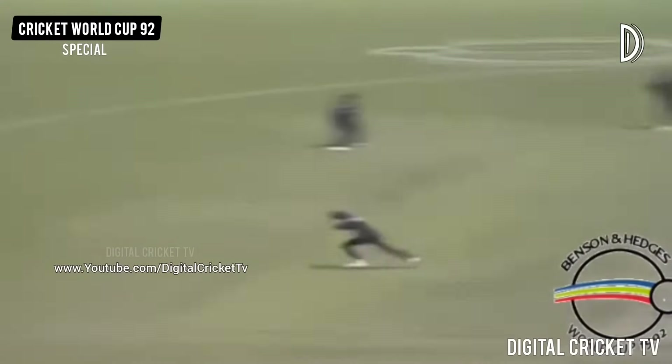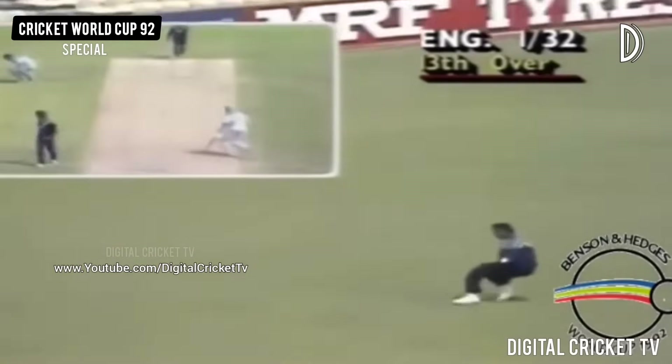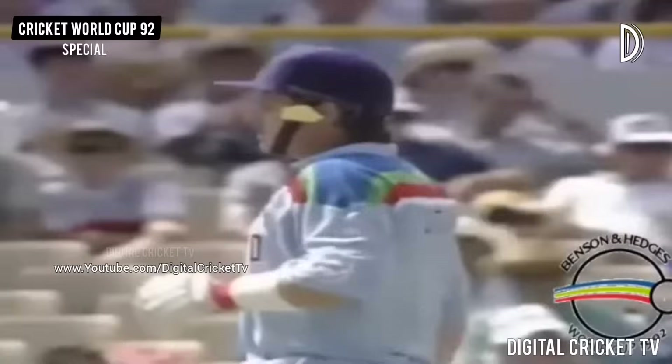Robin Smith on strike and that's where he likes them — short and just outside off stump. He's punched that through the covers and they should pick up three. Now Robin hits the ball pretty hard, doesn't he Bruce? I think he's hit that one pretty well but he was still about 20 yards short of the boundary.